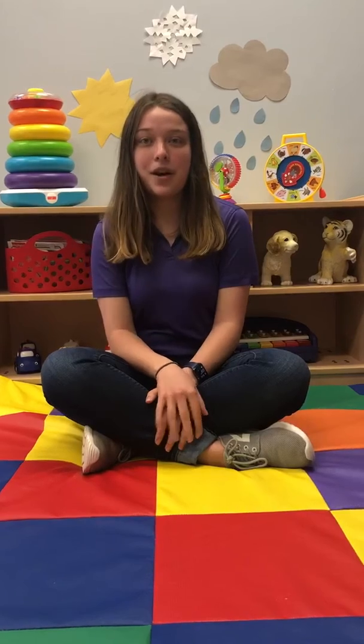A fun art craft would be to get paper, blue paint, and cotton pads or cotton balls. You can put cotton balls over your paper like clouds and then paint rain on your paper.